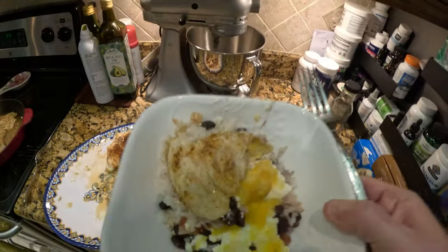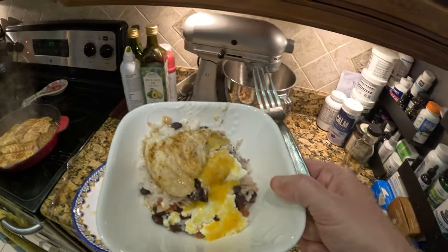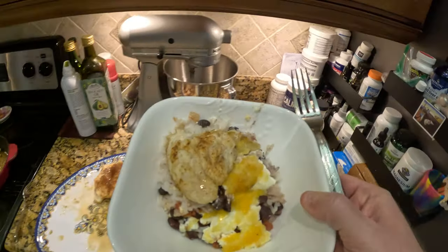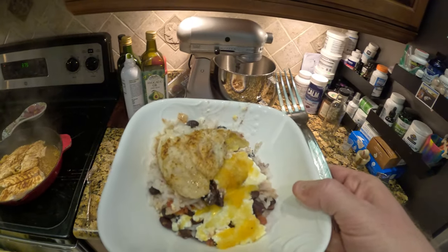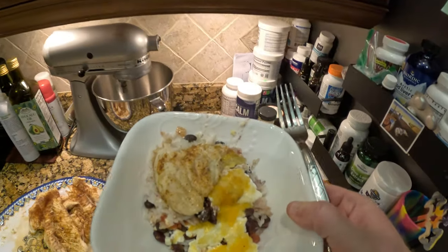That tastes great. All right, so we've got our grouper dish here. We've got the rice, beans, sour cream, a little bit of shredded cheese and salsa, and then our grouper over it. Well, thanks for watching guys. Subscribe to my channel and I'll put out a video next Tuesday like I do every Tuesday.